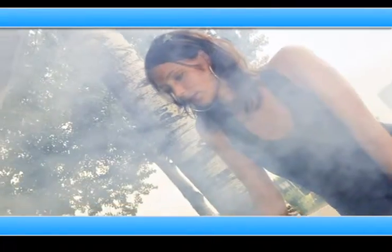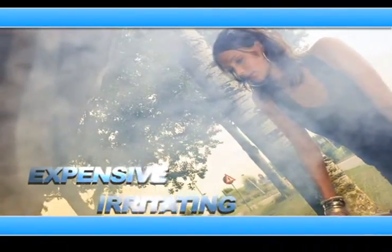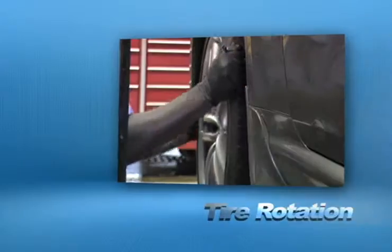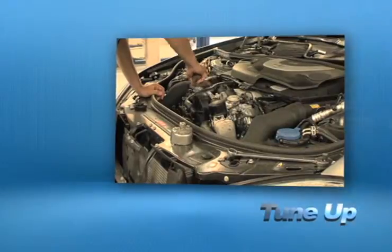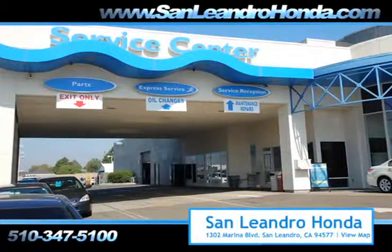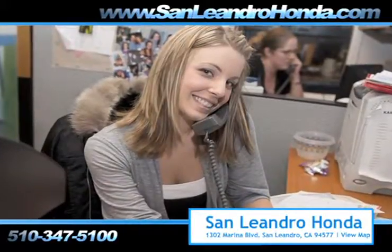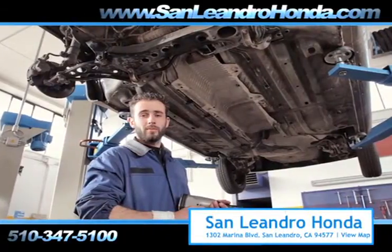Taking your vehicle to a big-name chain service provider can be expensive and irritating, whether you need an oil change, tire rotation, or a tune-up. When you bring your vehicle to San Leandro Honda, you get the quality and professional service you deserve, performed by highly trained professionals.